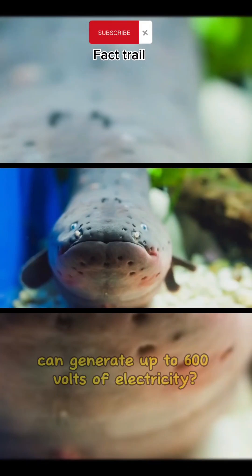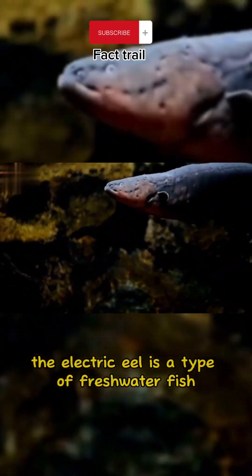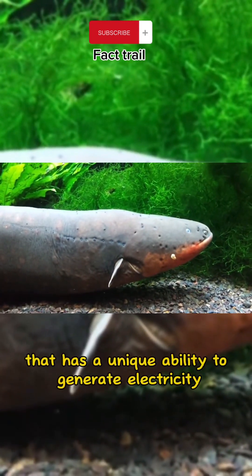Did you know that electric eels can generate up to 600 volts of electricity? The electric eel is a type of freshwater fish that has a unique ability to generate electricity.